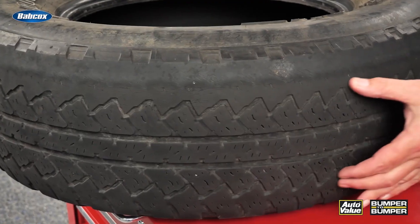Let's say you had a customer with an over-inflated tire. Where would the wear pattern be? It would be in the center part of the tread, because the tire would be bowed out. TPMS can also prevent that type of wear, because if the inflation pressure goes above 25%, it will alert the driver.